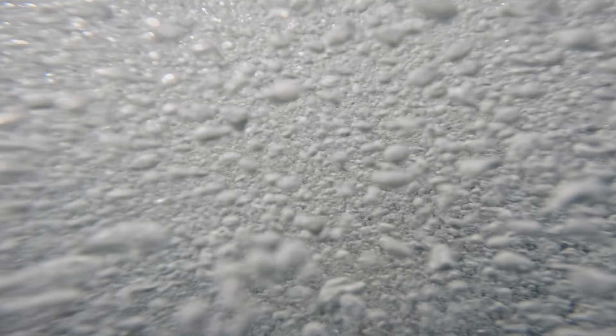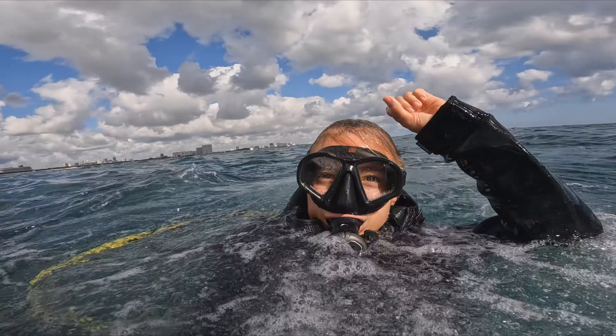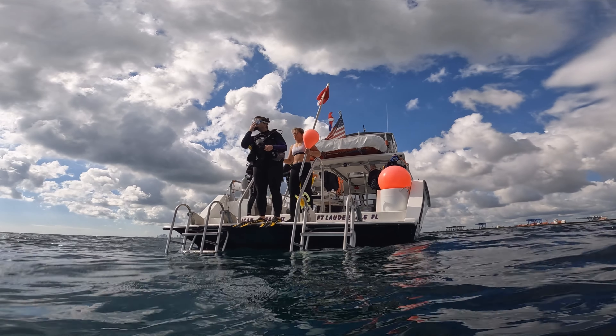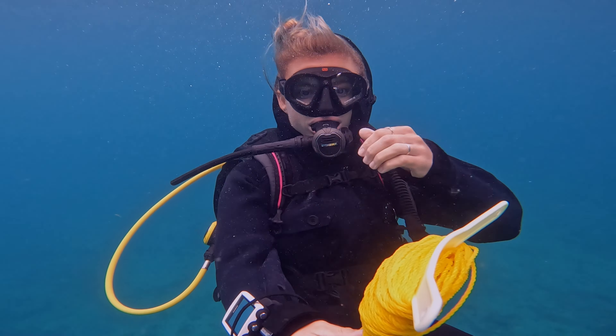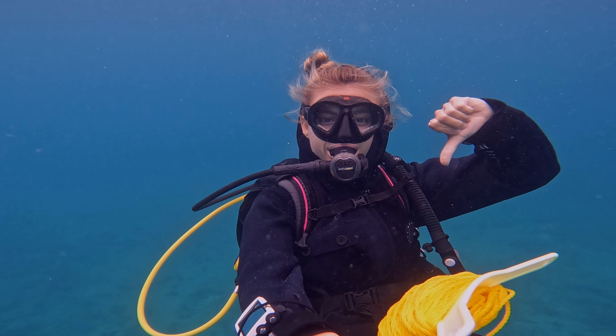We are on our way to the mooring buoy now. We are on our surface interval in between dives. This next one, I am definitely bringing my jacket — I got a little chilly — but water temp is still good around 74. We are on our way to the mooring.